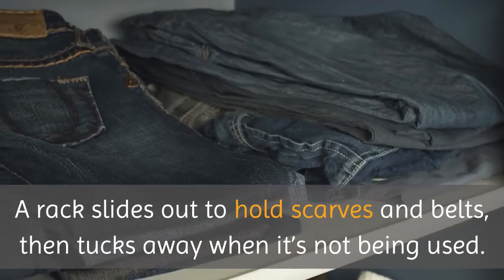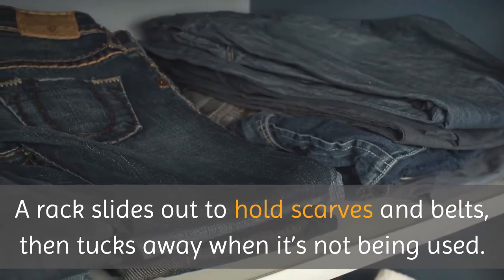A rack slides out to hold scarves and belts, then tucks away when it's not being used.